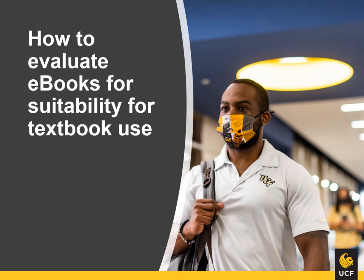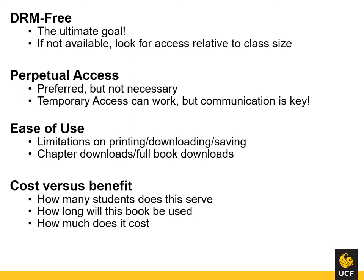Even with unlimited funding, there are still going to be titles that just aren't available. Not every e-book is going to work as a textbook. There are a few things we look at when deciding whether an e-book is suitable for classroom use. Ideally, we want e-books to be DRM-free for students. If that's not possible, we take a look at the class size and determine if there's a suitable user model that will work. Generally speaking, we shy away from single-user or three-user titles. Students tend to need the textbook at the same time for assignments and readings, so limited users don't really work well unless it's a very small class. We also greatly prefer perpetual access. Titles are sometimes dropped from subscriptions, and there's no guarantee that dropped titles will be available for purchase in a suitable user model.